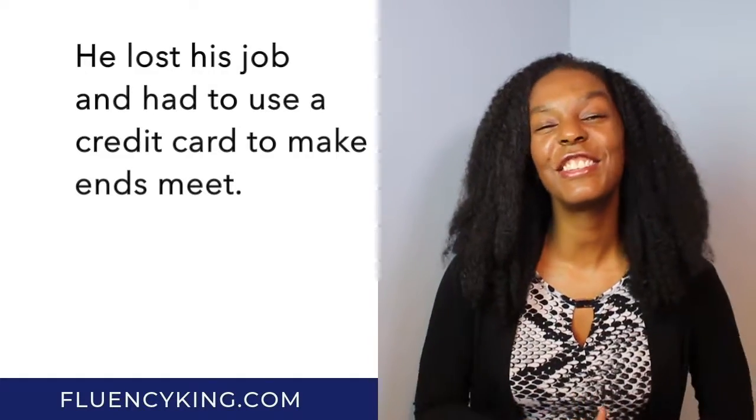Now it's your turn. I'd like you to use this phrase 'making ends meet' in a sentence of your own. Try to say it out loud. Leave your example in the comments below, because when you use these words right away it helps lock them in your memory so you're able to say them later and recognize them when you hear them.